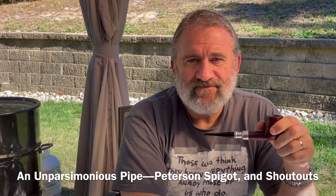Hello YTPC, Ethan Parsimonious Piper here. Today I have got an Un-Parsimonious Pipe. Some shoutouts. But first, let's take a look at that Un-Parsimonious Pipe.